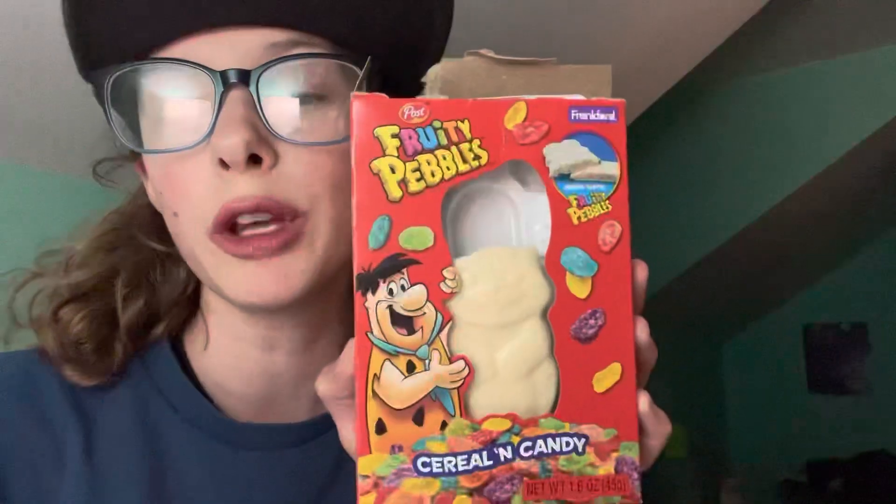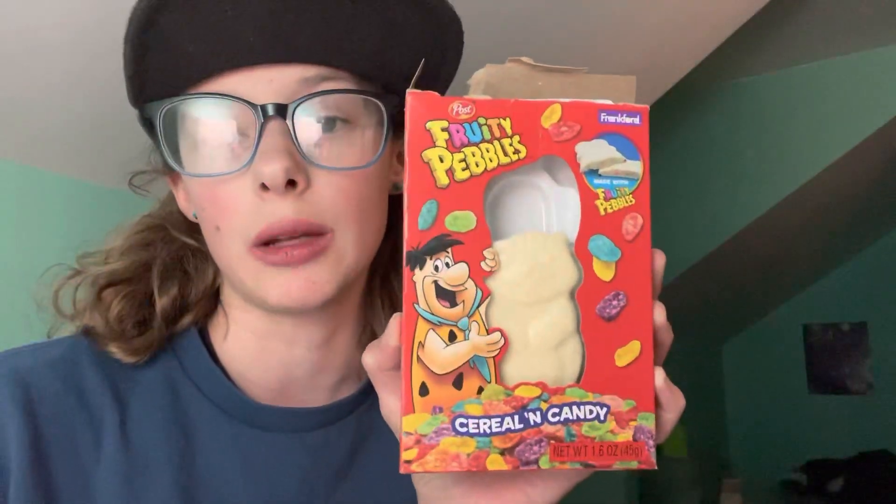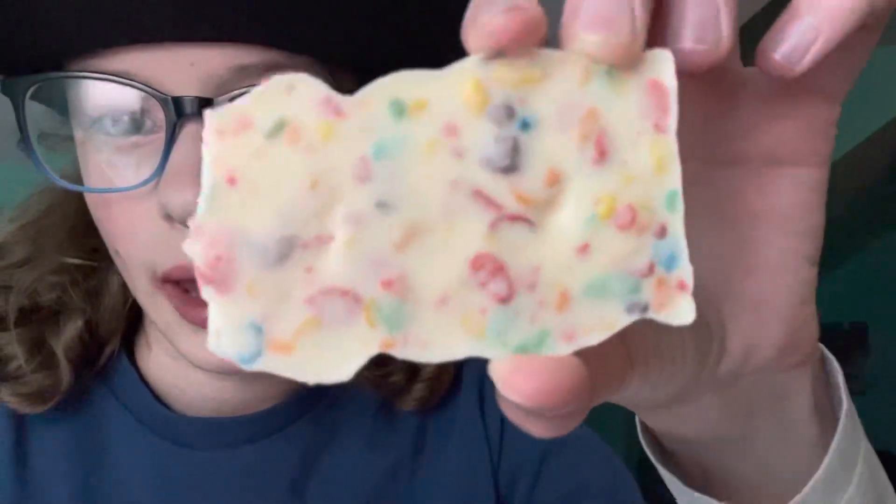Okay, first thing we're going to start off with is this Fruity Pebbles Chocolate Candy Bar. It's white chocolate with Fruity Pebbles in it, so you can see the Fruity Pebbles in it.